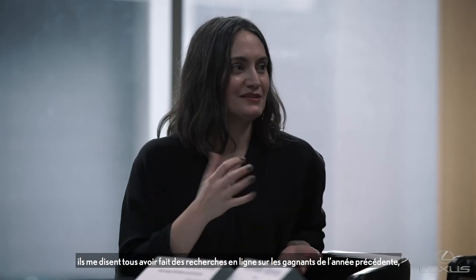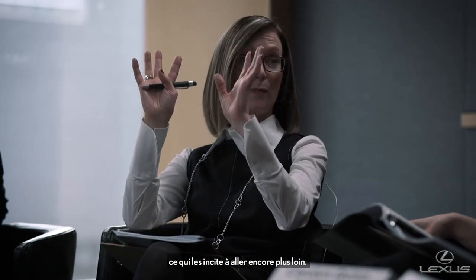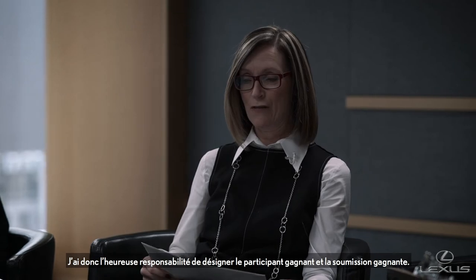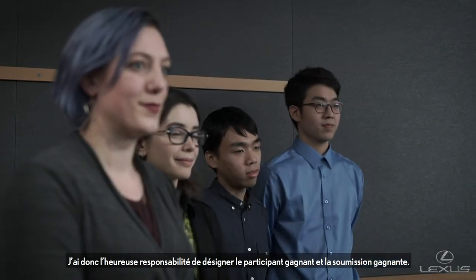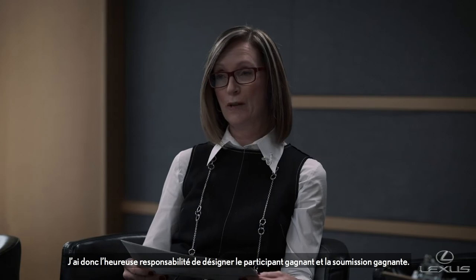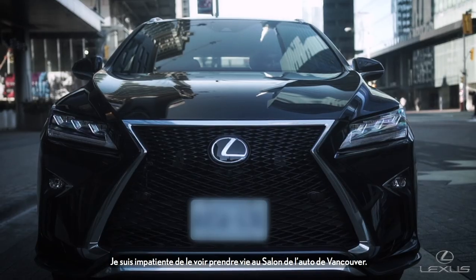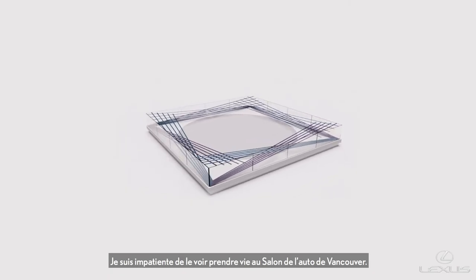Every year when I talk to the students they all tell me that they checked out the previous year's winners online and then challenge themselves to take their designs even further. So I get the lucky responsibility of naming the successful submission, and I am very pleased to award it to Tessalite. Congratulations. I am so thrilled with the amazing design from Jun Won and Chris, and I really cannot wait for it to come to life at the Vancouver Auto Show. Thank you.